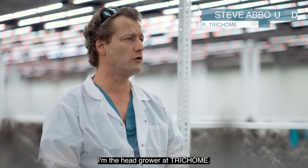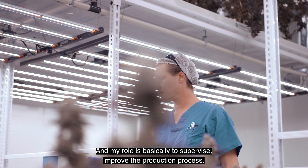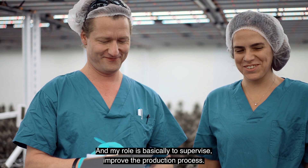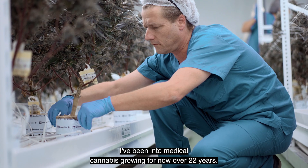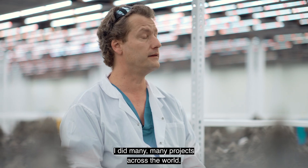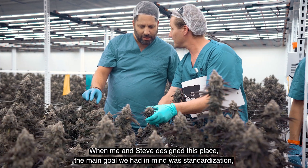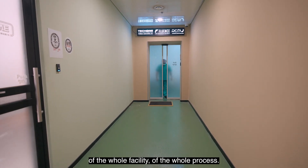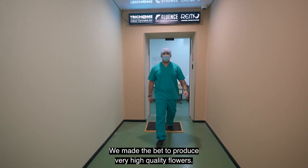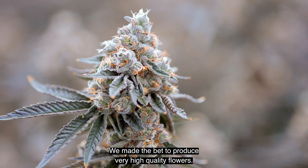I am the head grower at Tricom, and my role is basically to supervise and improve the production process. I've been into medical cannabis growing for now over 22 years and did many, many projects across the world. When me and Steve designed this place, the main goal we had in mind was standardization of the whole facility and the whole process. We made the bet to produce very high quality flowers.